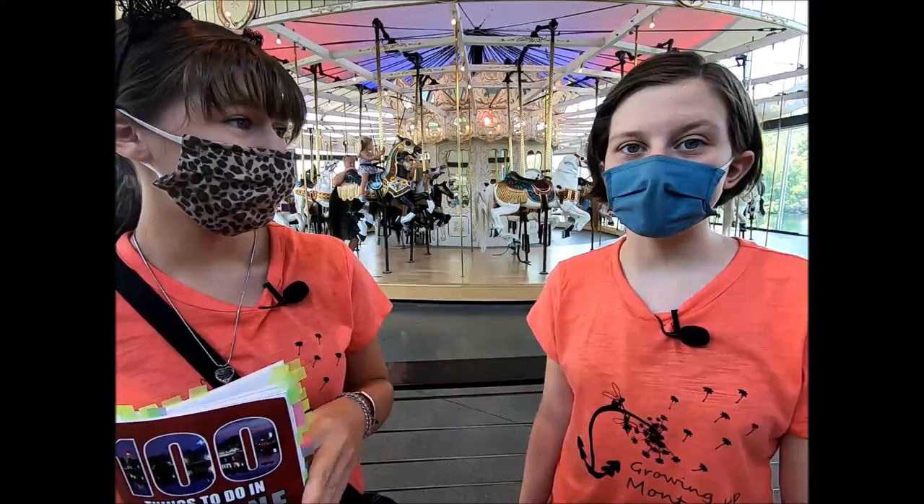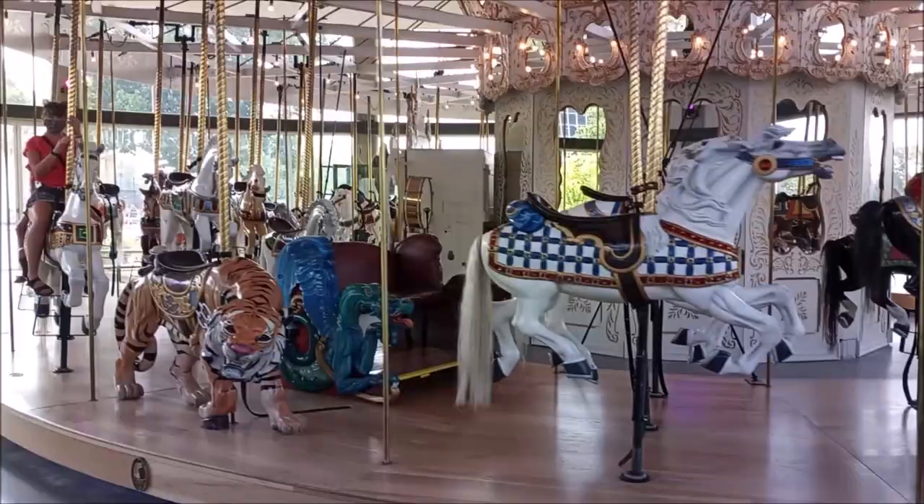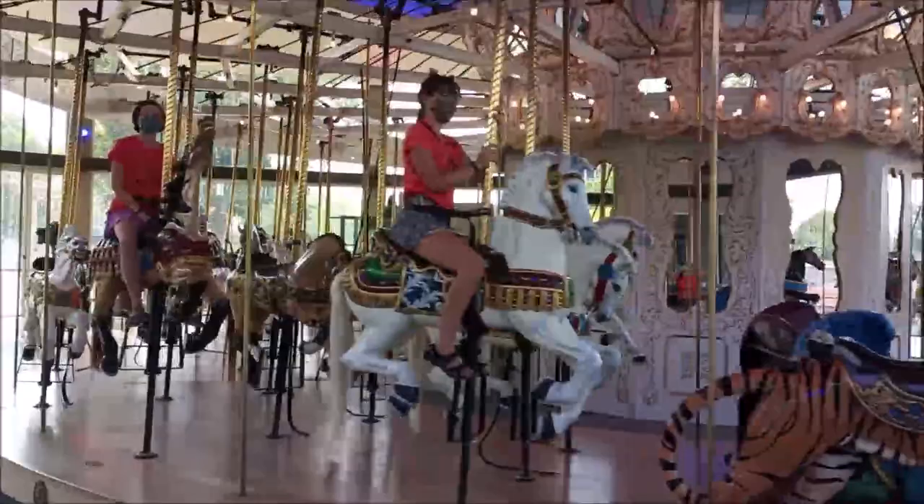The carousel was built in 1909 and was redone in 2018, so now we stand in this beautiful building. It's all very good.